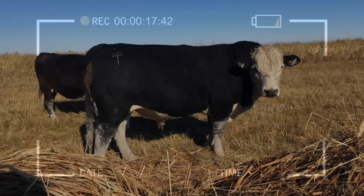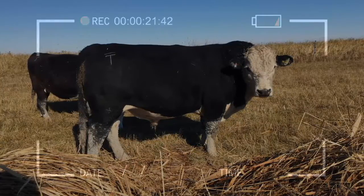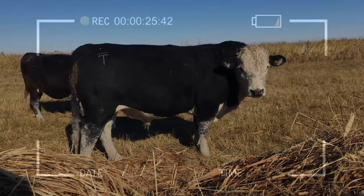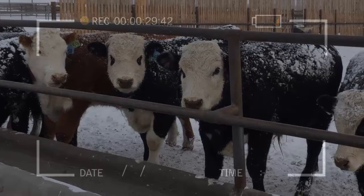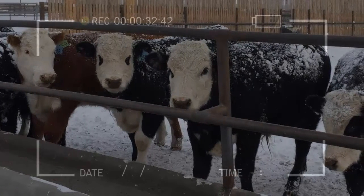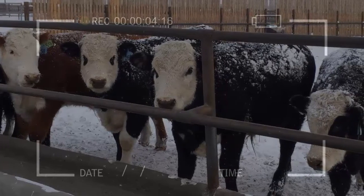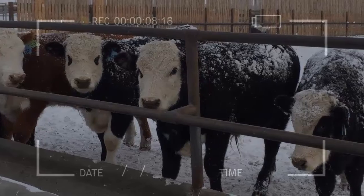Mature bulls can weigh approximately 2,300 to 2,800 pounds and cows 1,250 to 1,500 pounds. Key traits include large milk production, fast efficient growth with fleshing ability, hardy cattle, high fertility, calving ease, and excellent carcass quality.